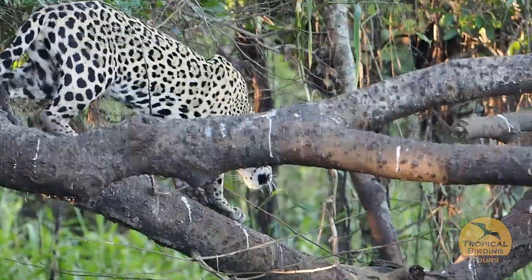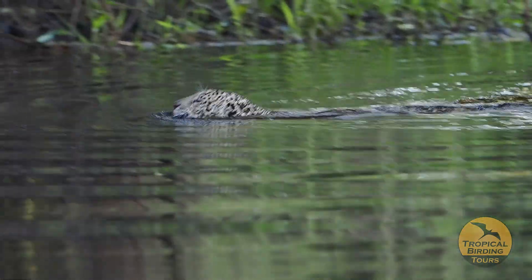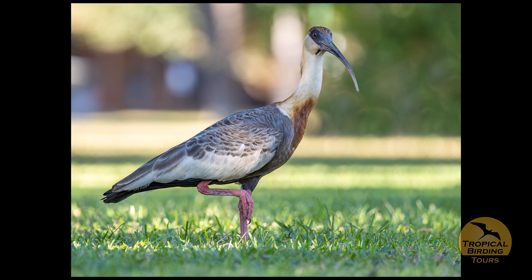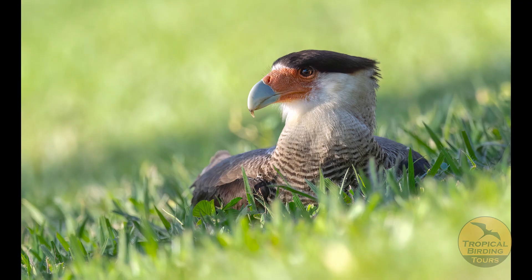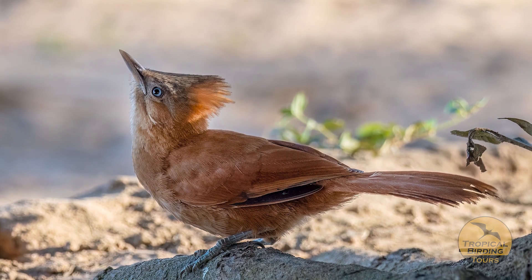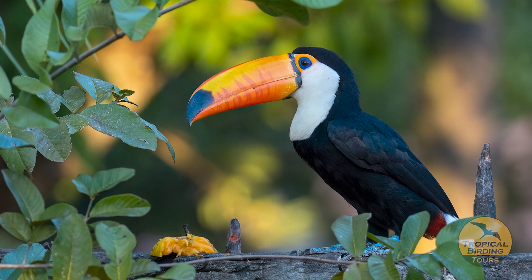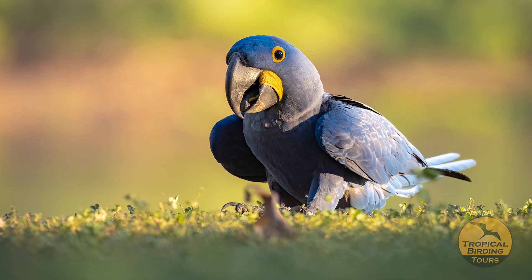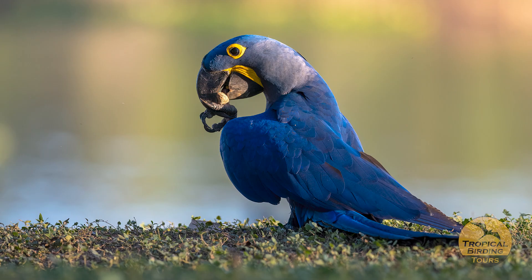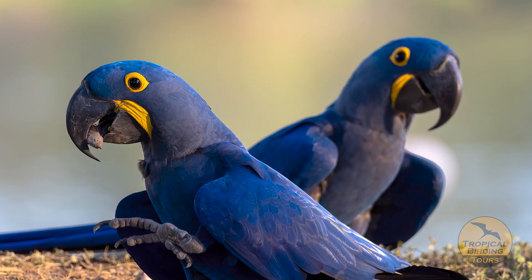The climax of the tour was watching a Jaguar attempt to catch a Caiman. It moved so slowly I had to fast-forward the footage, but when it finally jumped — sadly it came out empty-handed. Still a breathtaking experience: everyone watching didn't move or say a single word. We spent the last afternoon photographing Buff-necked Ibis, Crested Caracara, Rufous Cachalote, Toco Toucan, and the iconic Hyacinth Macaw in beautiful afternoon light.